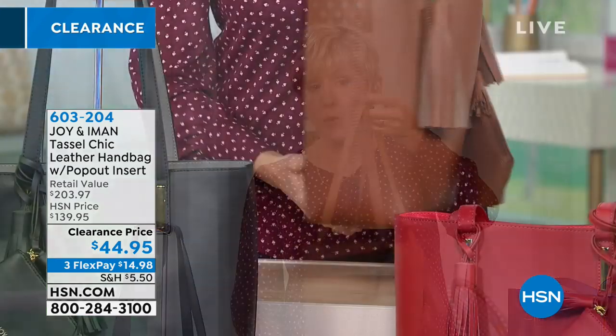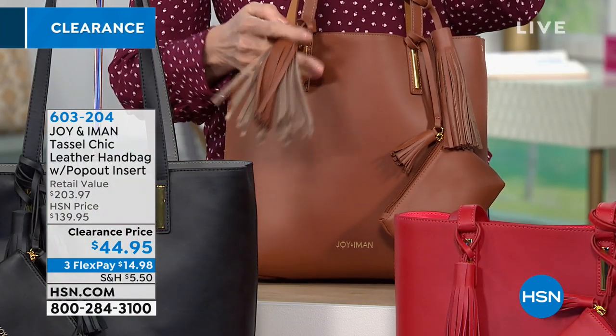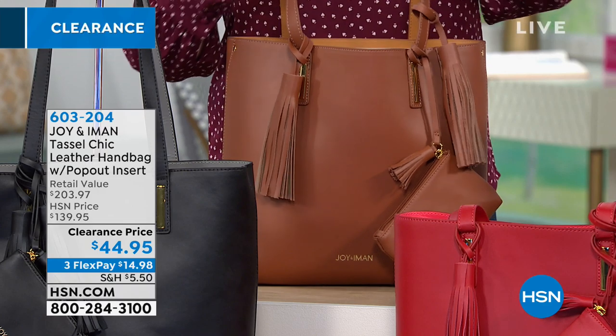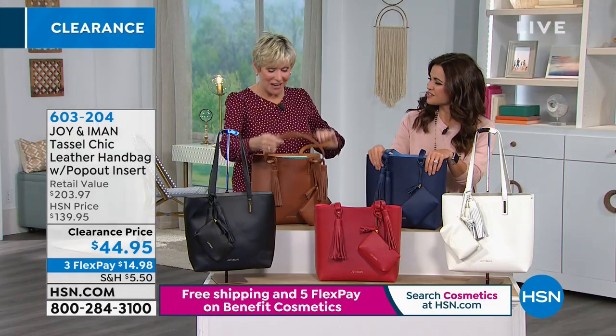This is a gorgeous tote and then some — a bag that's genuine smooth leather, absolutely gorgeous. It's 12 inches by 12 inches. You get removable tassels, a great little wristlet, and all the style built in. You've got a 10-inch genuine leather drop, but the inside of the bag is where it absolutely changes everything.